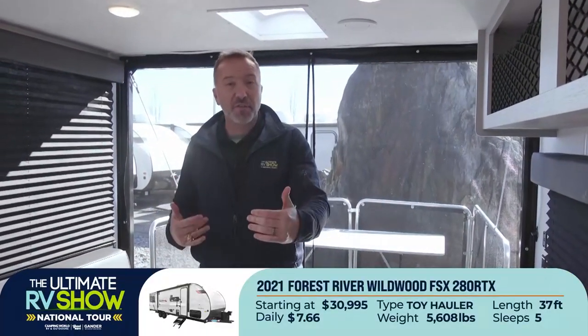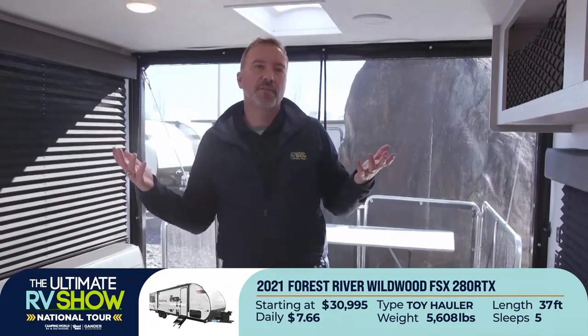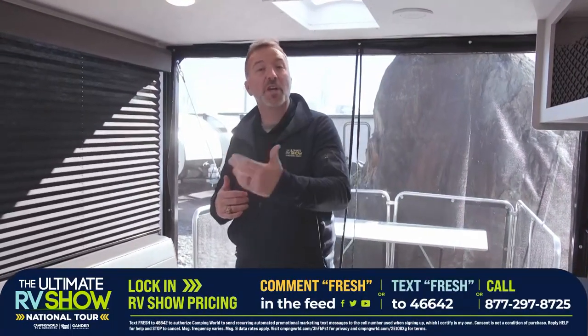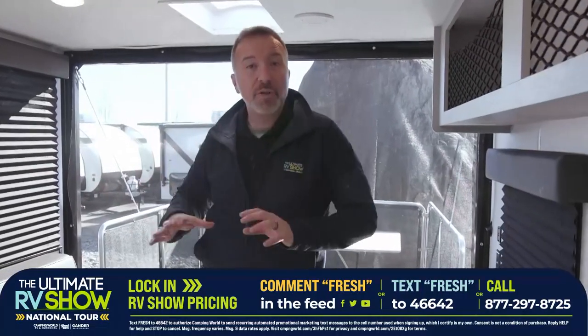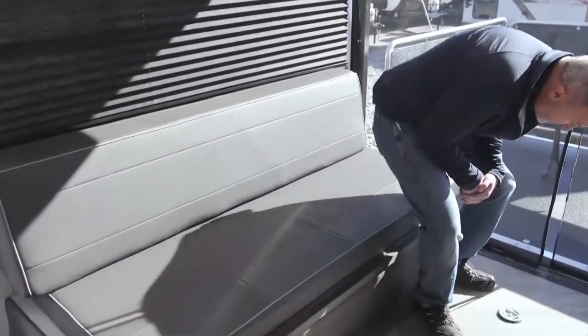This 280RTX starts at $30,995 or as low as $7.66 a day — that's a 32-foot toy hauler, roughly 5,700 pounds dry, that can sleep six to seven people comfortably. Lock in that fresh price by commenting 'fresh' below or texting 'fresh' to 46642. A new year is starting and 2021 is going to be the year for camping. So many people have discovered how great it is to see America the safest way possible in their own RV — and with toy haulers, there's really no downside.